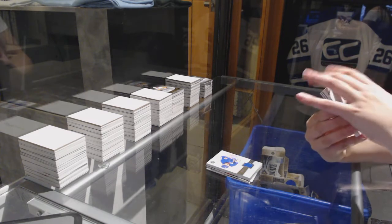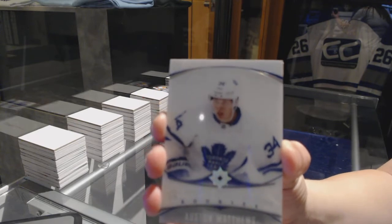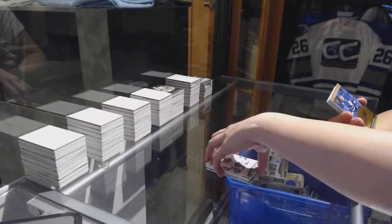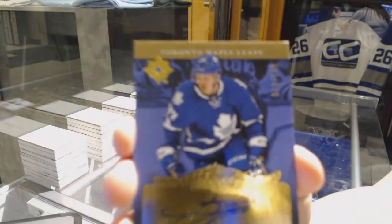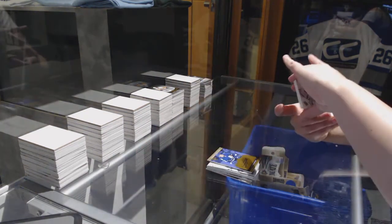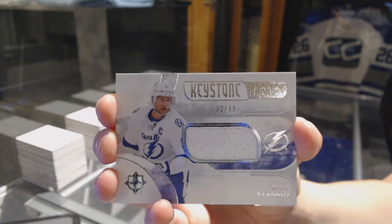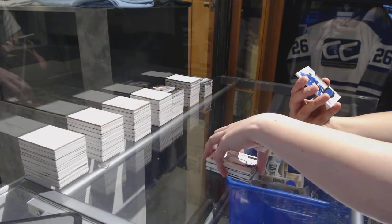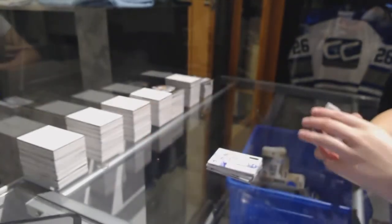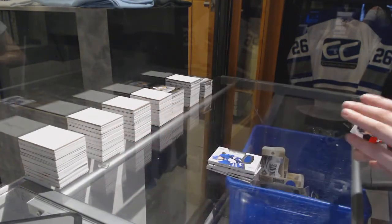We've got an introduction for the Toronto Maple Leafs, Auston Matthews. We've got a rookie retro auto number 199 for the Toronto Maple Leafs, Kasperi Kapanen. We've got a Keystone Fabrics jersey number 99 for the Tampa Bay Lightning, Steven Stamkos. And a rookie jersey number 249 for the Toronto Maple Leafs, Connor Brown. Finished with a rookie jersey number 249 of Miles Wood for the New Jersey Devils.